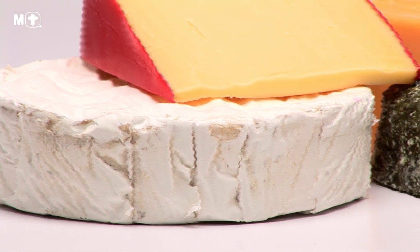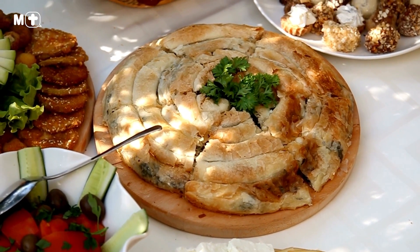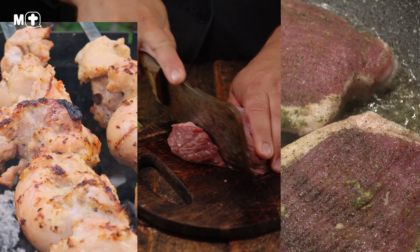Some examples of foods high in saturated fats include dairy products such as cheese, butter, full-fat milk and cream, processed foods such as pies, pastries and takeaway foods, and meat products such as fatty cuts of beef, pork and chicken.